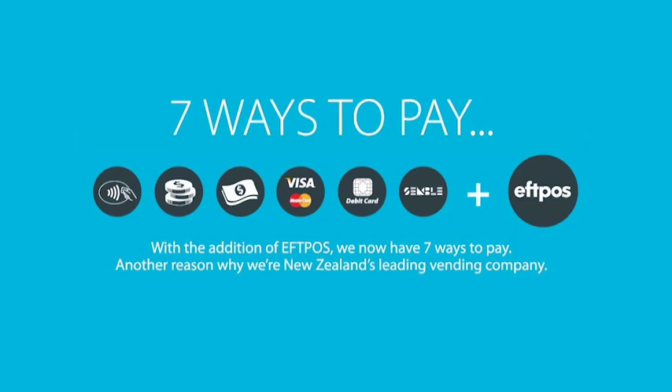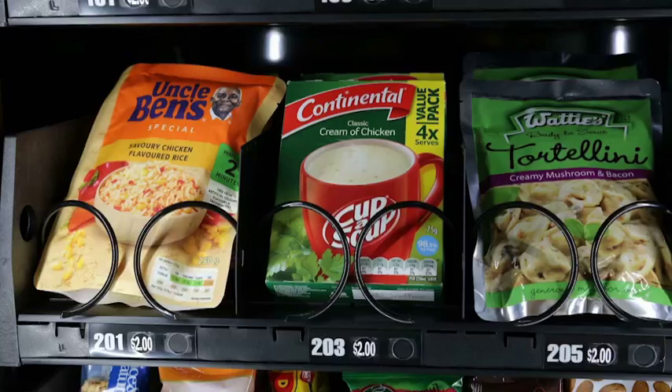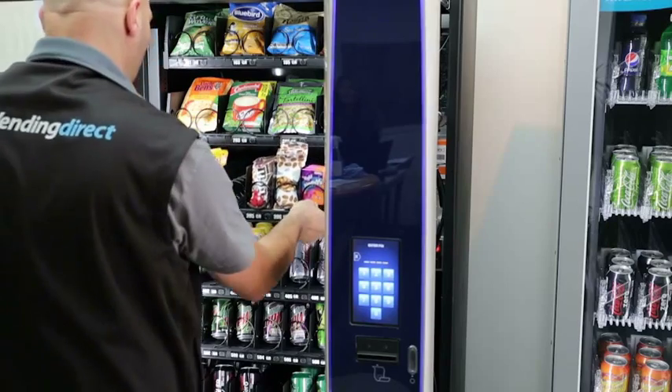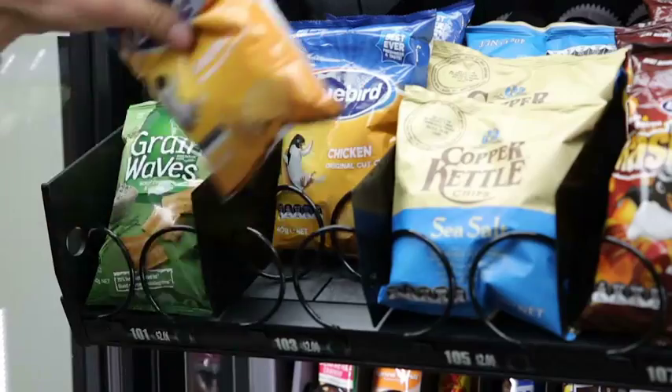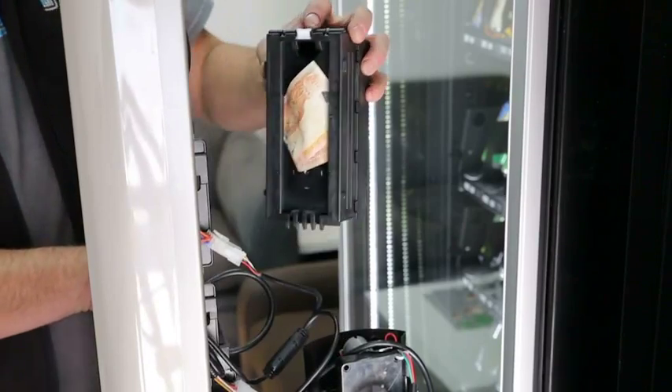To add to the convenience, Vending Direct machines can be customised with the contents of your choice to include gluten-free, halal, light meals and healthy options. And remember, all maintenance and restocking is free. No wonder Vending Direct is New Zealand's leading vending company. Find out more today at vendingdirect.co.nz